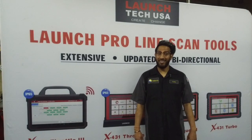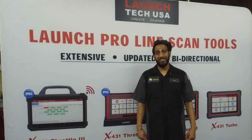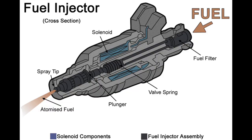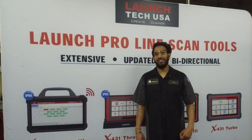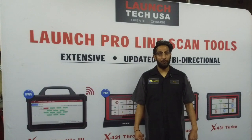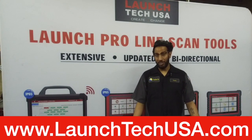After performing all the necessary diagnostic tests using our Launch X431 Throttle 3 and X431 Fix, we were able to successfully repair the Toyota Corolla. The issue was clogged injectors. Our approach with Tony was methodical, accurate, and efficient. We look forward to seeing you next time on a future Launch Problem Solver series. For more information, visit www.launchtechusa.com.